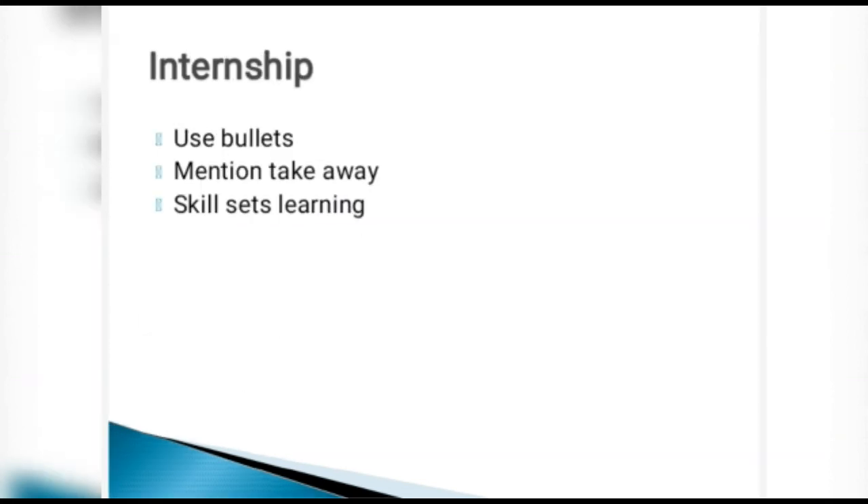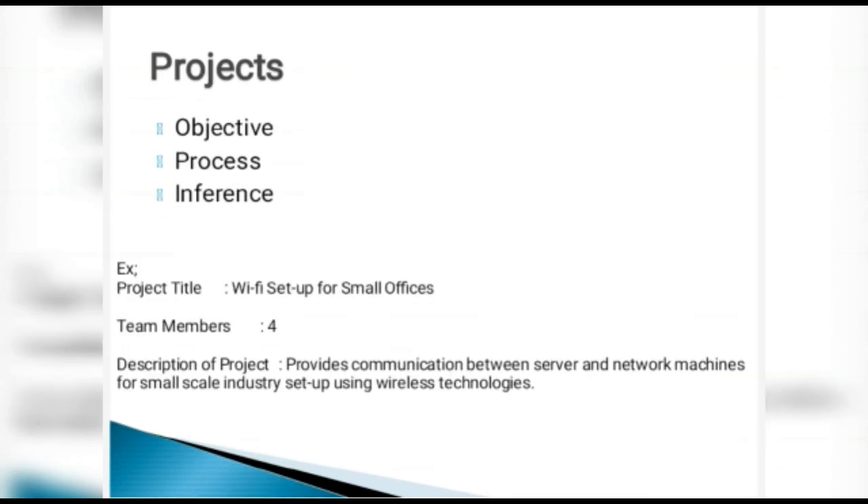Internship is important. Use bullet points and mention your key takeaways to give HR the confidence that you have learned from the experience. Reference skill sets such as team player, interpersonal skills, or analytical skills. For projects, be very precise: mention the objective, the process undertaken, and the conclusion drawn. A template is provided for reference.